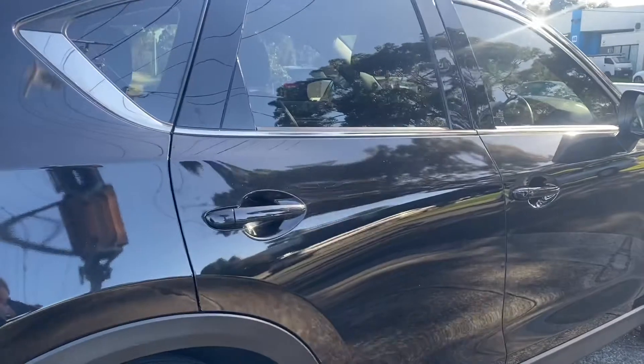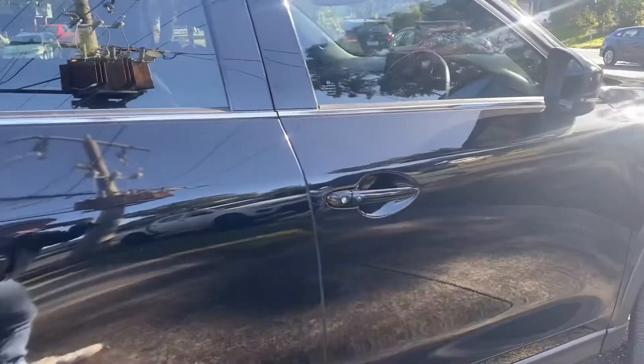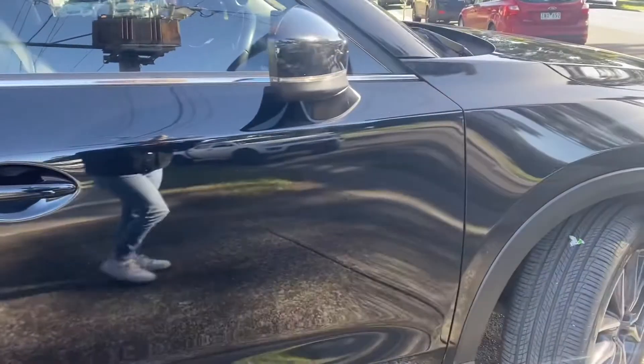Coming down the driver's side now, you can see it's all the same story — no minor dents or scratches or anything like that.